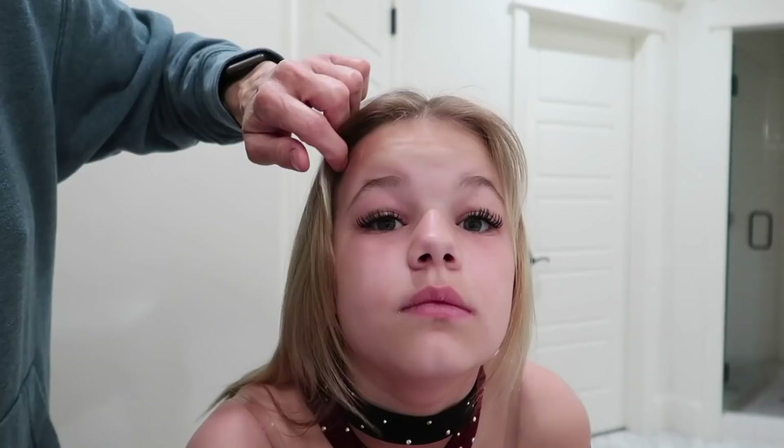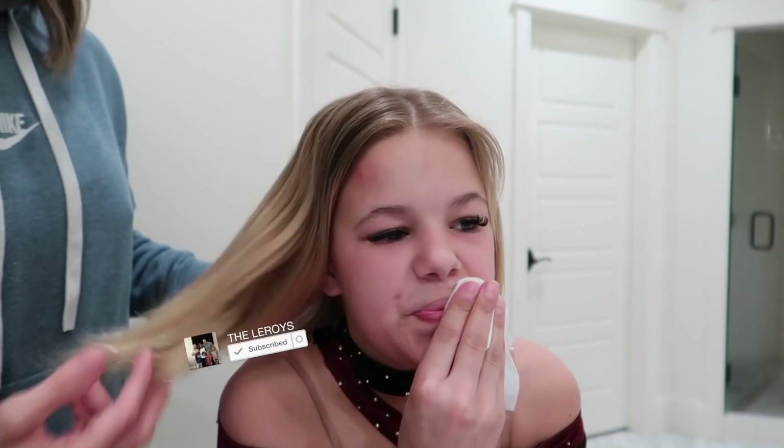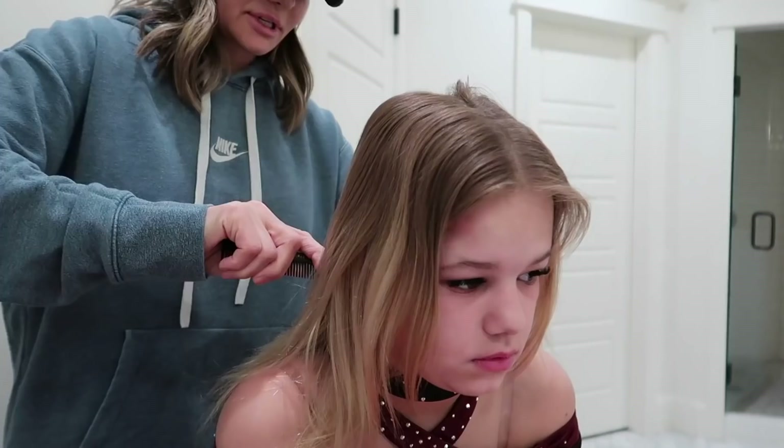Welcome to today's vlog. We got Reese's hair - look at her eyelashes. She had a competition yesterday, so if you didn't watch that video, you need to watch it because Perry competed too. Reese just woke up and slept with her eyelashes on last night - the flutter habit - so she washed all her makeup off last night. We didn't have to do any eyelashes this morning, which is gonna speed the process up. That's one nice thing about the flutter habit: you can sleep in them.